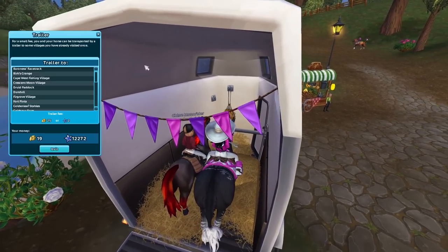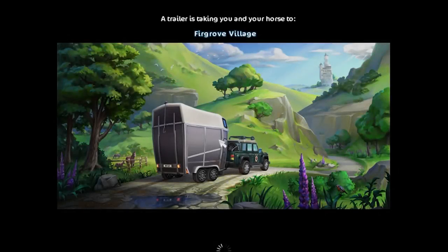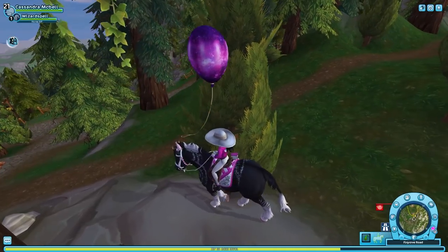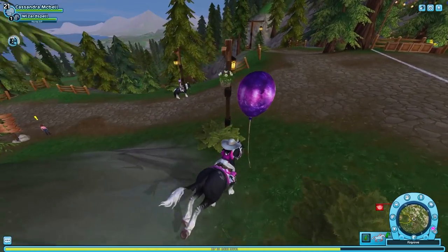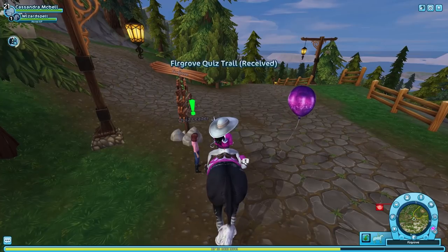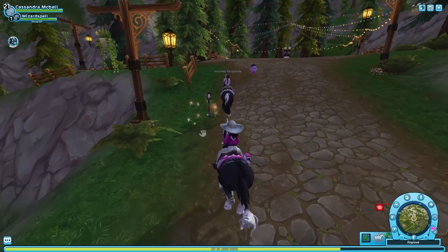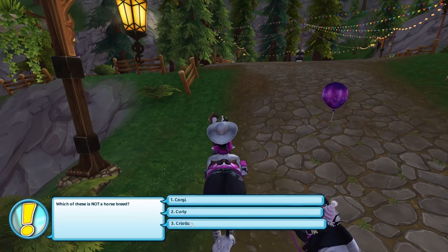Okay, I'm definitely not going to trailer — nope, not at all, definitely not going to spend my star coins. There's a club event here, which is really fun. The event trail thing starts down here by the sign — I found it! Let's go, I'm feeling pumped. 'Which of these is not a horse breed?' Corgi, Curly, or Criolla — I'm gonna say a Corgi, because isn't that a dog?